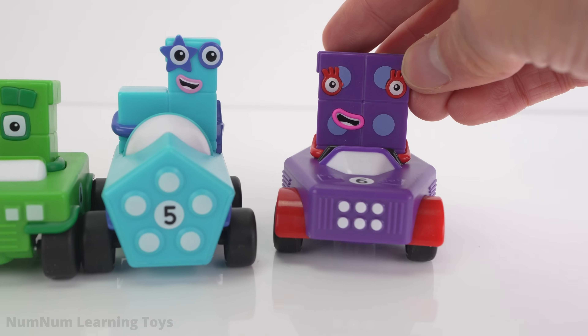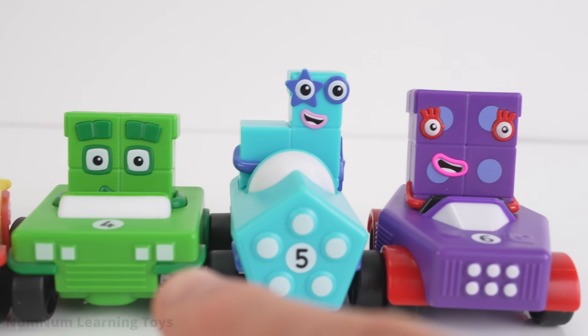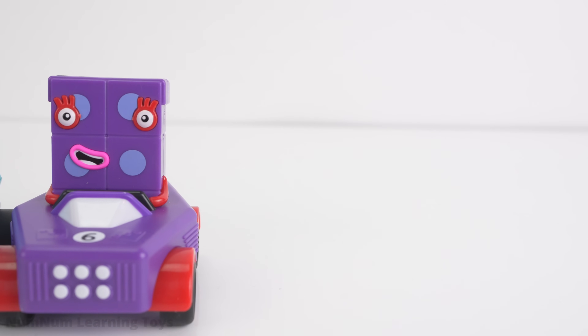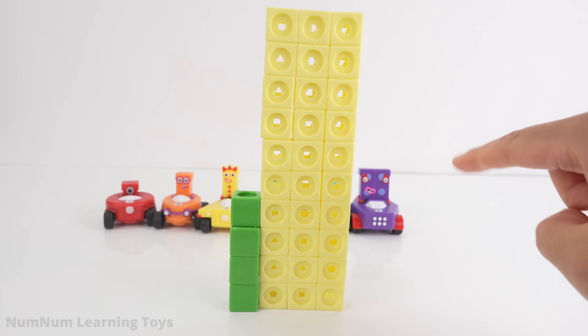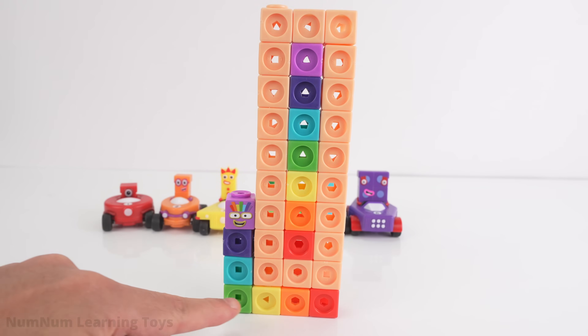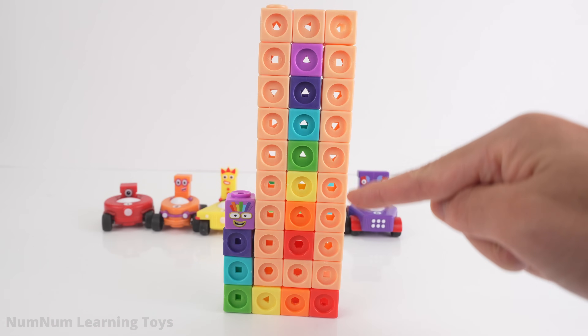Six is one more than five: four, five, six, seven. Let's find number seven in thirty-four. Thirty-four turned into seven and twenty-seven.